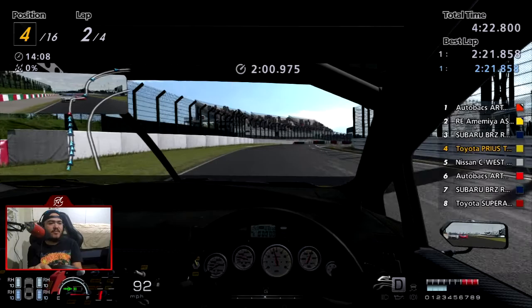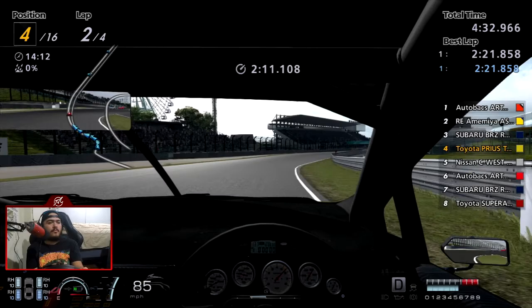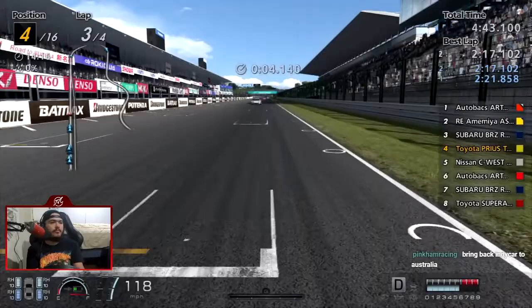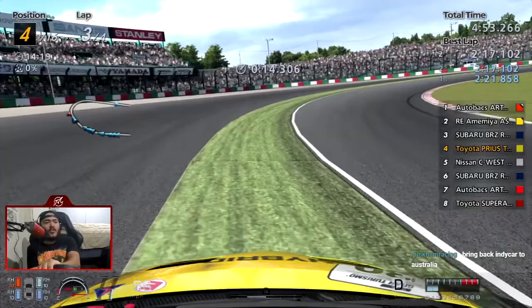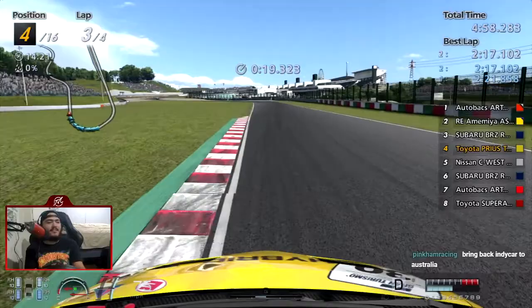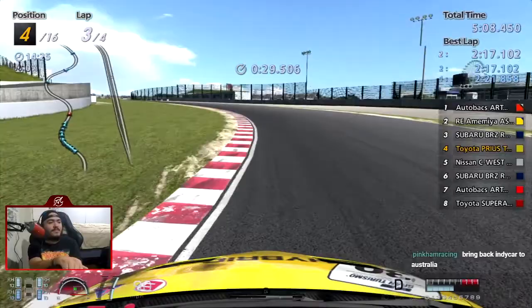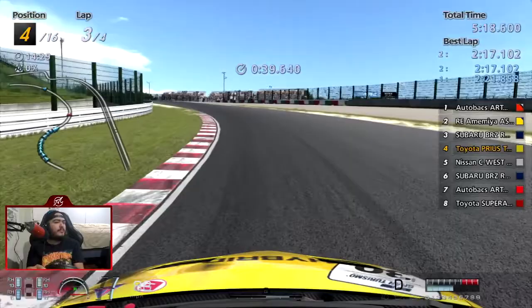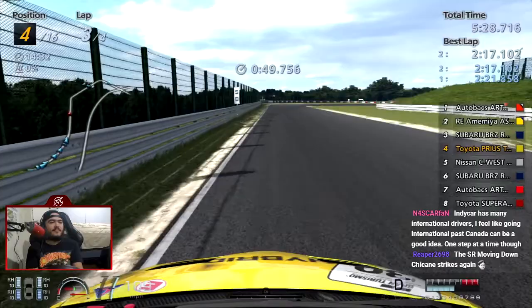IndyCar only has 16-17 races and with lots of double headers, so the variety of tracks is too small. I don't think they need to go international but they should use more tracks they have in the United States. Oh no — I hit the curb. We might have to get the CRZ. I wanted to win this with the Prius. We're losing too much time on the straightaways, but in the Esses we're gaining a ton of time. Why are we driving the Prius? Because the Prius was racing in Super GT.